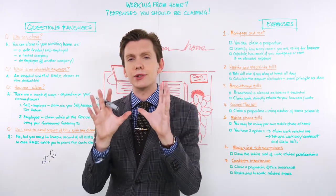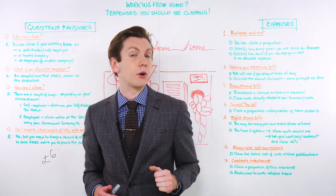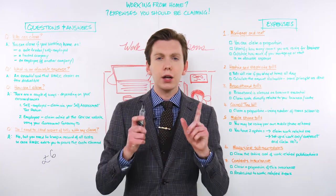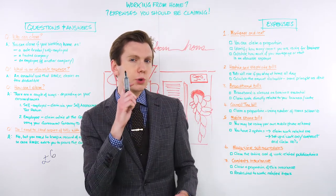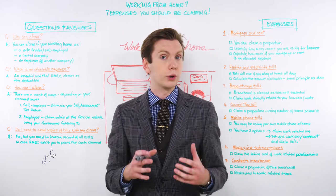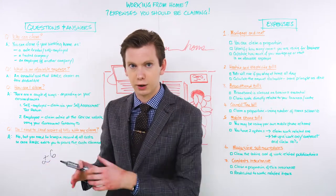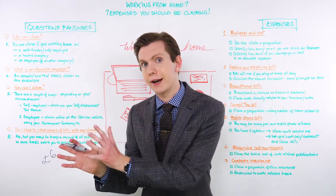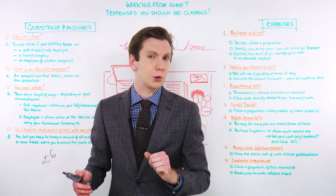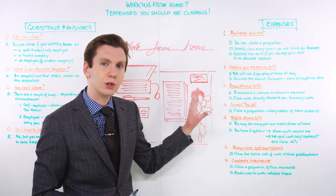Number three is your broadband bills. In this day and age, it is almost impossible to work from home without a reliable broadband connection. It's how a lot of office workers dial in and carry out their daily tasks, and it's how a lot of small business owners advertise and make sales. That makes broadband a business essential, which also means it's an allowable expense in the eyes of HMRC. But just like energy bills and your mortgage or rent, there is a catch — you're only allowed to claim for broadband expenses directly related to your work. So if you already had broadband prior to working from home and you still use it in a personal capacity, you can only claim for the proportion of that bill which is directly linked to your work.